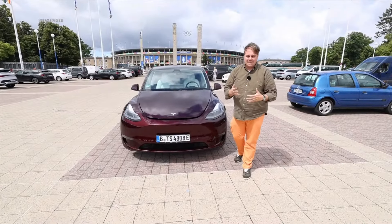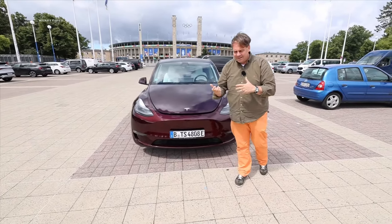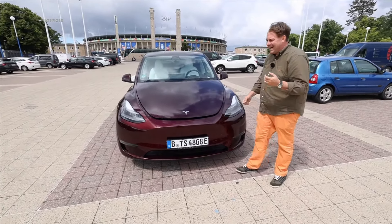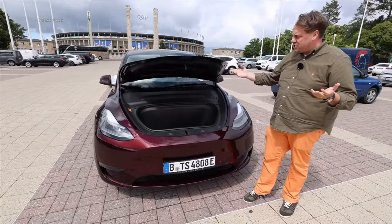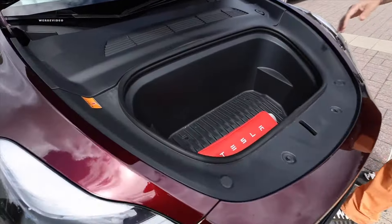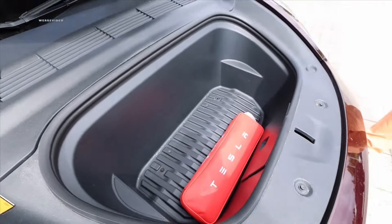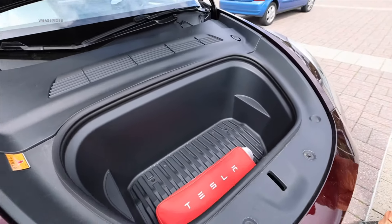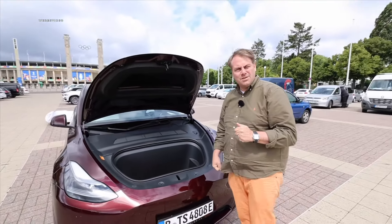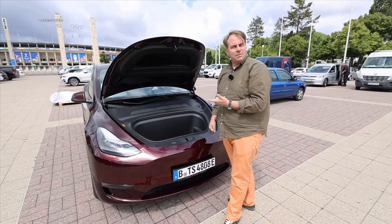Besides the price-performance ratio starting at €38,090 after the environmental bonus, the Tesla Model Y offers lots of space — Tesla uniquely utilizes unused areas for storage, ensuring maximum convenience without compromising other features. Here in the frunk we have an impressive 117 liters. I believe only the Tesla Model X tops that. And although Tesla has saved on hood lifters here, they have installed hood dampers.